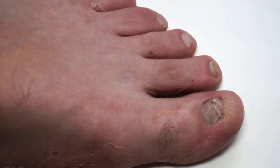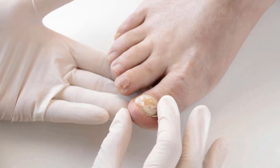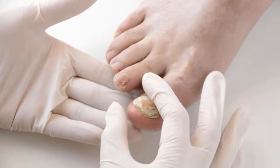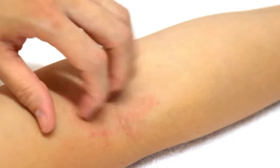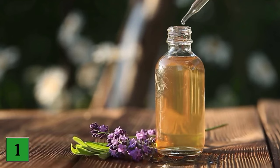Prescription oral antifungals are traditionally used to treat toenail fungus. These treatments are often effective, but they can cause serious side effects ranging from stomach upset and dizziness to severe skin problems and jaundice. For this reason, many people try home remedies instead. Here are six of these popular home remedies. Number one: tea tree oil.